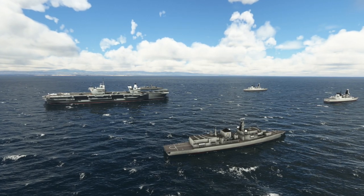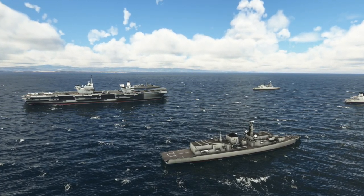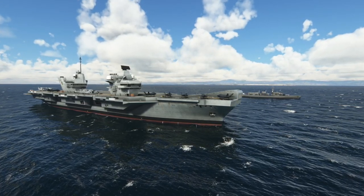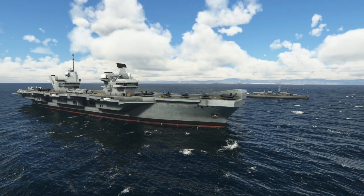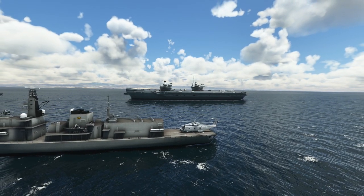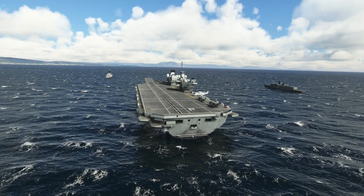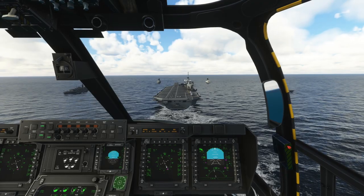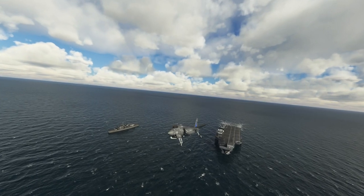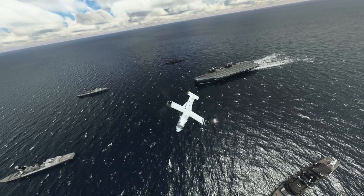Miltec Simulations has launched the UK Carrier Strike Group add-on for Microsoft Flight Simulator. This military-themed add-on allows users to fly from the deck of the Queen Elizabeth-class aircraft carriers and practice their skills in a variety of scenarios. The group of vessels included are the Queen Elizabeth, Prince of Wales, Type 23 Frigates, Type 45 Destroyers, and more. It features 10 static locations and 7 moving carrier locations and is compatible with other carrier products. The add-on is available on Orbix Direct and costs €14.99.